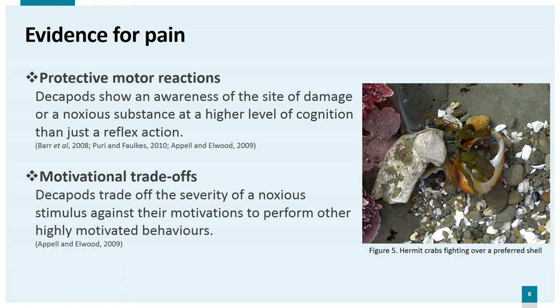Motivational trade-offs. Animals who feel pain are strongly motivated to avoid it, but they also have strong motivations to carry out other behaviours. If pain is present we would expect an animal to trade off the severity of pain against its motivation to feed, for example — very hungry animals may tolerate more pain before stopping feeding than non-hungry ones. This type of behaviour is seen in decapods. Hermit crabs have strong shell preferences and are highly motivated to stay in a preferred shell. Appel and Elwood tested hermit crabs with electric shocks and found that those in preferred shells required a higher level of shock to make them evacuate the shell.